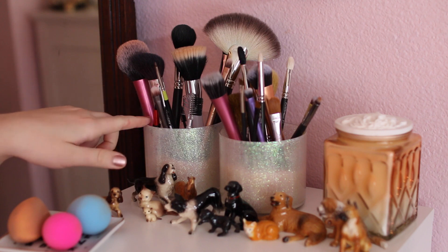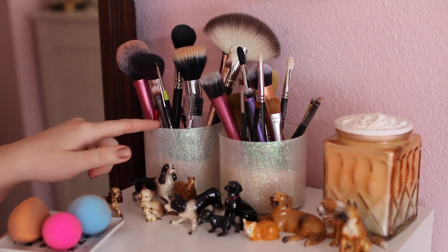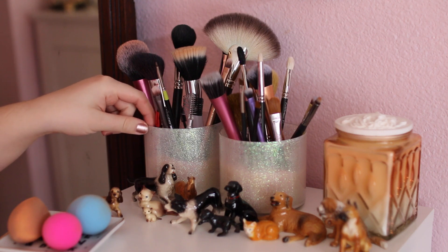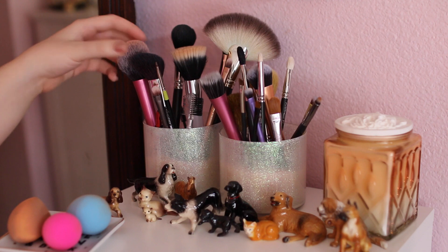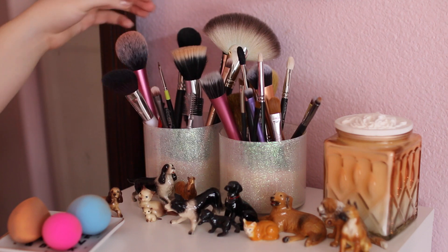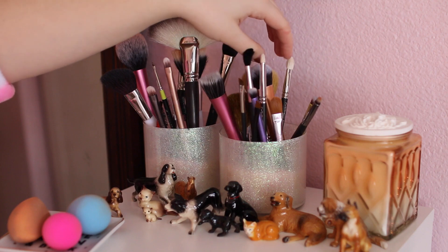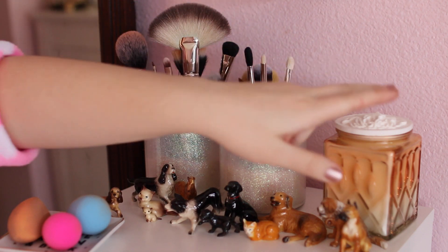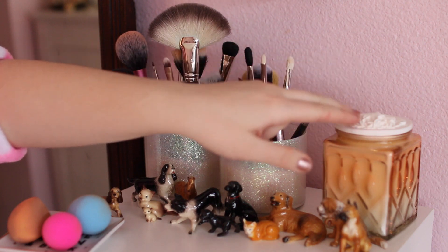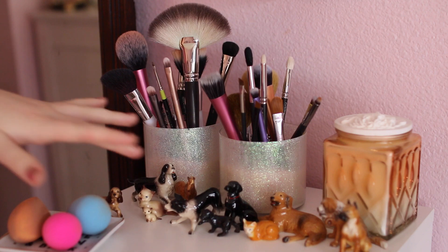Starting on the top here, I have two jars of brushes — they're actually empty Bath and Body Works candle jars, and I put in some Mod Podge and some white glitter, and then I filled them up with rice which is what holds up the brushes. I just have some Real Techniques brushes, some MAC brushes, a Louise Young fan brush, Bare Essentials brushes — mostly Real Techniques and MAC. And then I have a candle here from Anthropologie in the scent Noble Carnation — I absolutely love that scent.